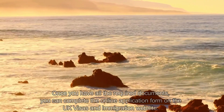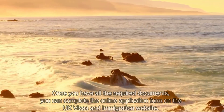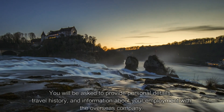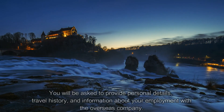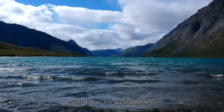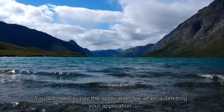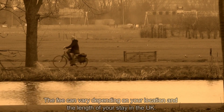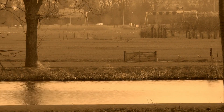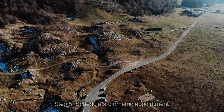Step three: complete the online application form. Once you have all the required documents, you can complete the online application form on the UK Visas and Immigration website. You will be asked to provide personal details, travel history, and information about your employment with the overseas company. Step four: pay your application fee. You will need to pay the application fee when submitting your application. The fee can vary depending on your location and the length of your stay, and you can pay online using a debit or credit card.